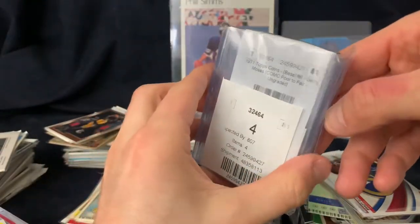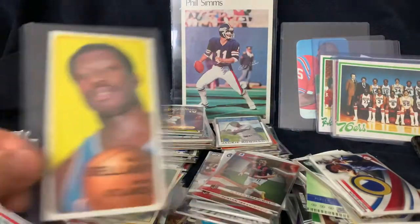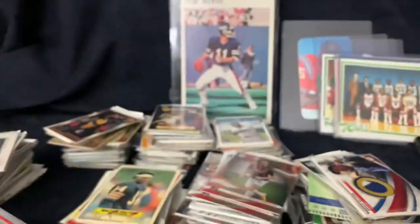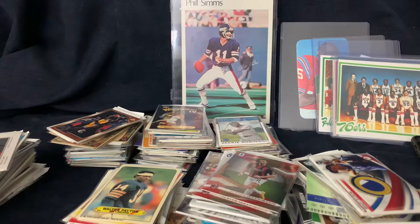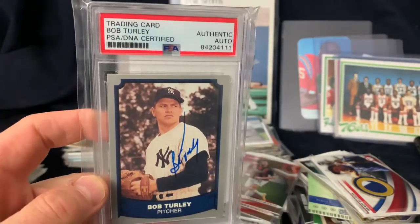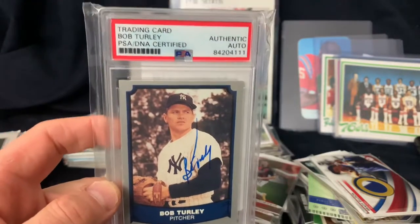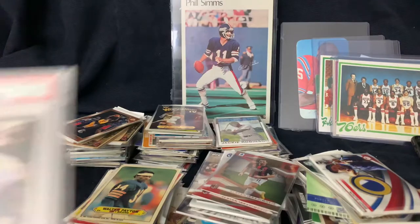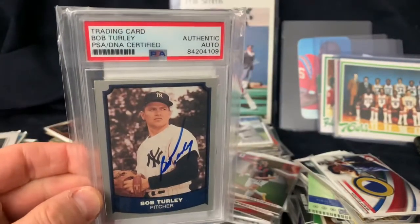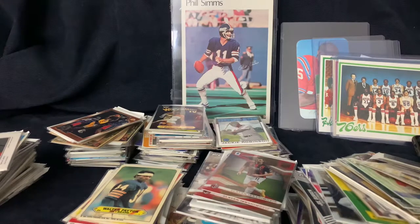Walter Payton sticker. Here are some 1964 Topps coins - I want to open those. This Bob Turley PSA-certified was five bucks - somebody had a big sale. I went through and bought a couple of those; I think I have some on my portfolio too.